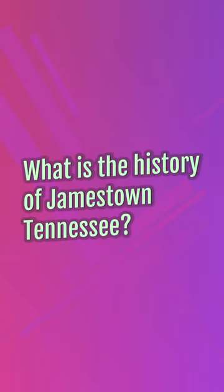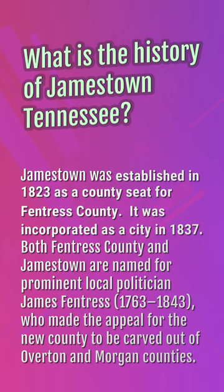What is the history of Jamestown, Tennessee? Jamestown was established in 1823 as a county seat for Fentress County. It was incorporated as a city in 1837. Both Fentress County and Jamestown are named for prominent local politician James Fentress, 1763 to 1843, who made the appeal for the new county to be carved out of Overton and Morgan counties.